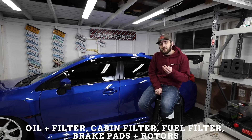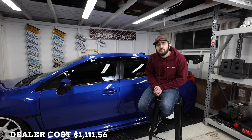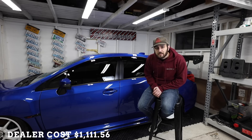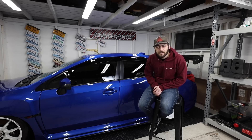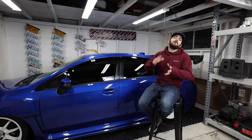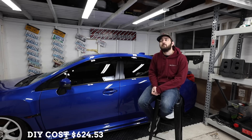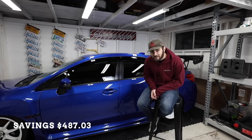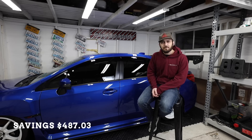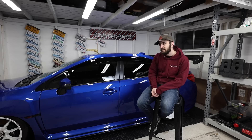At 72,000 miles you're doing oil, oil filter, cabin filter, fuel filter, brake pads, and brake rotors — a little more expensive. The dealer cost is $1,111.56. Buying all OEM parts you can get the same job done for $624.33, saving you $487.03. That's a lot of money you're throwing away by going to the dealer.